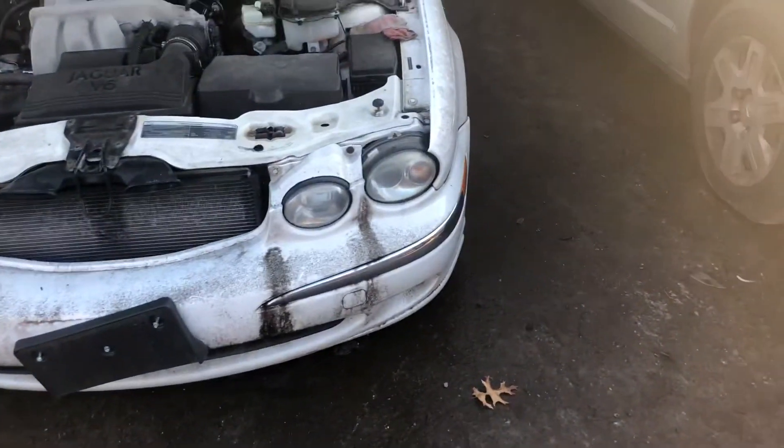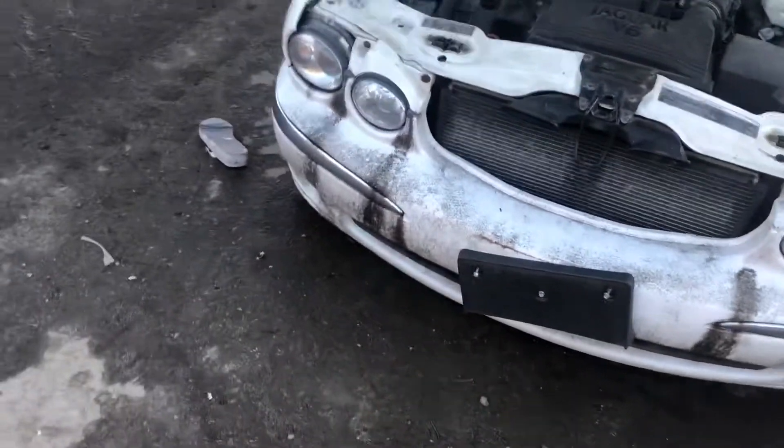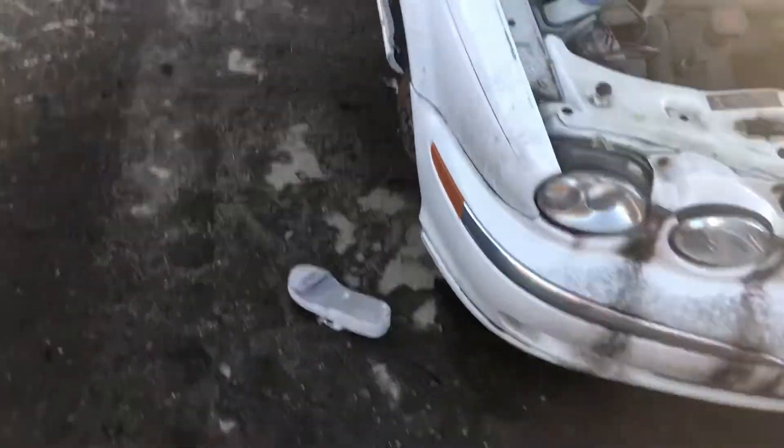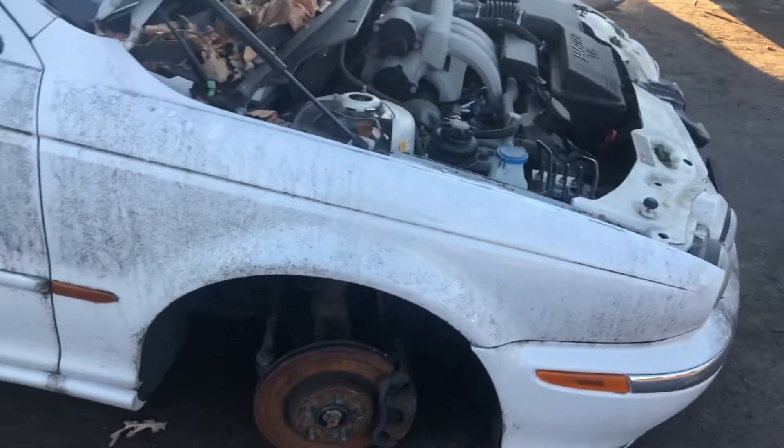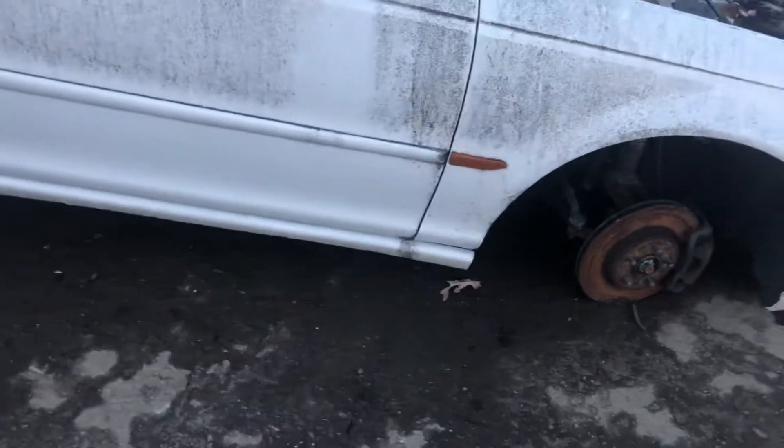It's got two good headlights. Front bumper is pretty dirty but it looks undamaged. Fender looks like it's good.